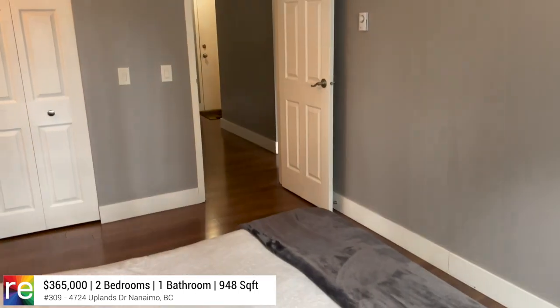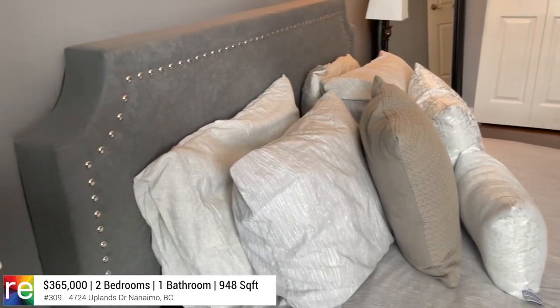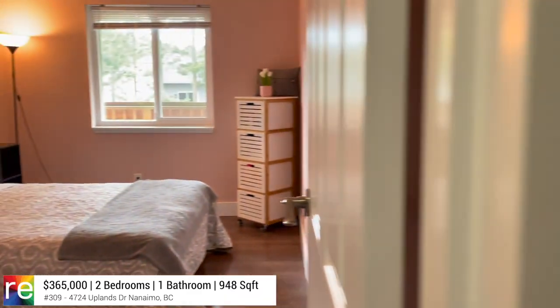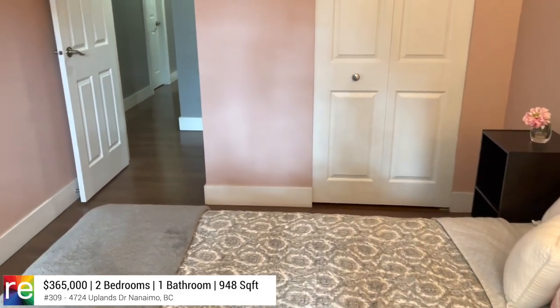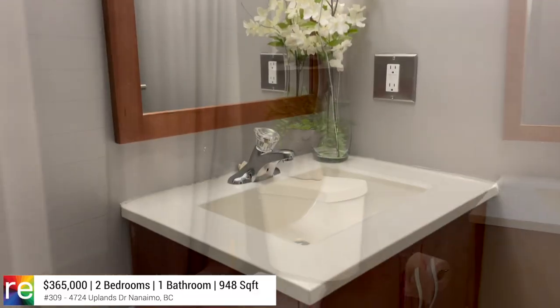Down the hall you'll find a large primary bedroom. Next to the primary bedroom is a secondary bedroom or home office. And finally, an updated four-piece bathroom across the hall.